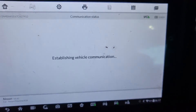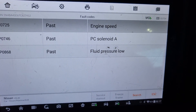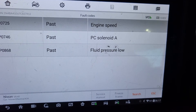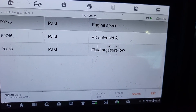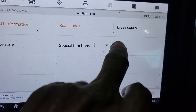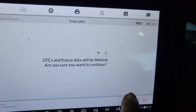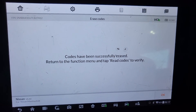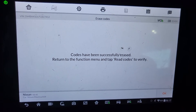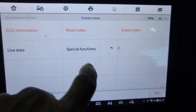Looking at the codes, I can see engine speed — pass. We have a pressure solenoid code. I'll go back and clear it. There are some codes in history — did you already change the transmission? Yeah. So there are some past codes that may have caused the transmission not to run well. I'll erase those codes and reset it.